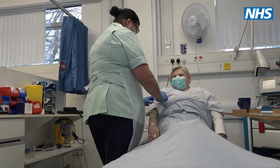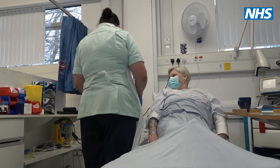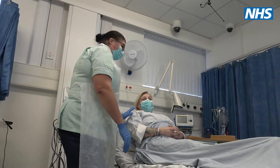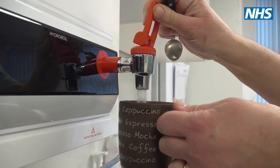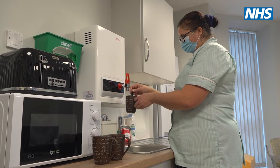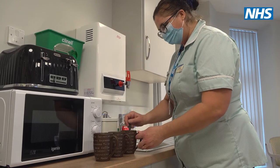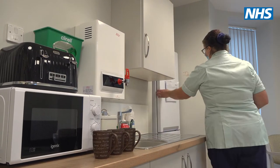My duties as a healthcare assistant can vary from day to day. Supporting the patients, you give them personal care, you help them with feeding and with drinking if they need it, to supporting families as well. Just making sure that the patient receives excellent personal care and excellent care while they're here.